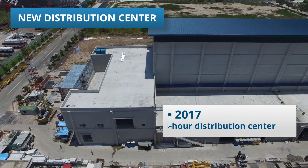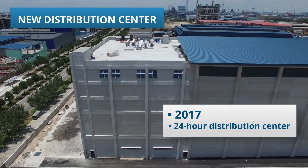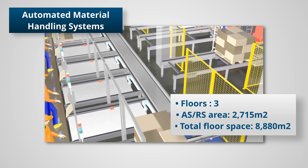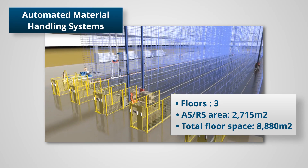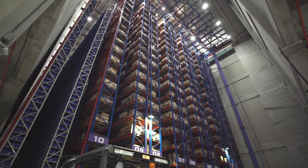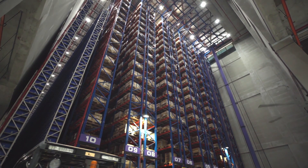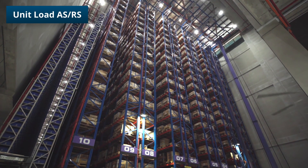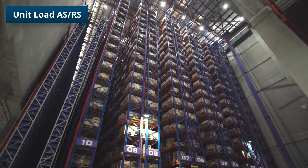In 2017, they moved near the port so that they have immediate access to outbound delivery services and sped up their internal processes by automating their warehouse. The new warehouse is almost 9,000 square meters of floor space and about a third is dedicated to the Automated Storage and Retrieval System, or ASRS.